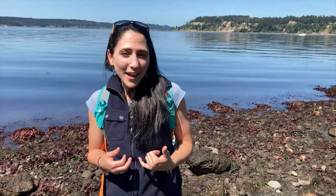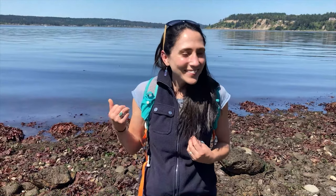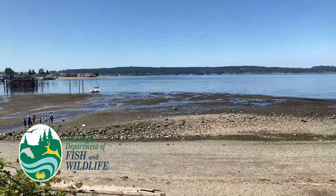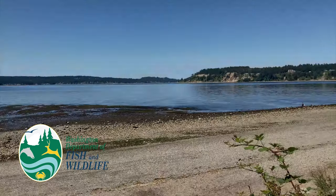Tide pools are a great habitat not only for intertidal marine life but also for terrestrial, avian, and aerial life as well. Today we've already seen some seals, there are probably some sea lions out there, there are gulls eating things, crows, and we've seen some great blue herons. All sorts of different animals are supported by these really important intertidal tide pool habitats. We'll see you next time. Thank you.